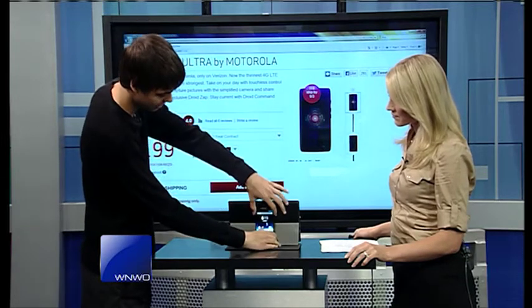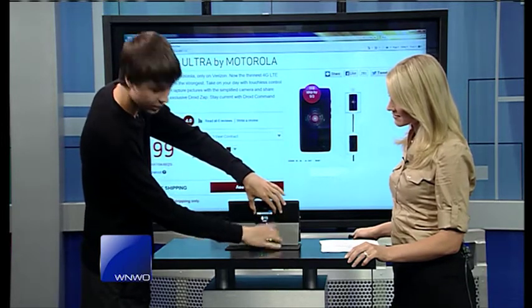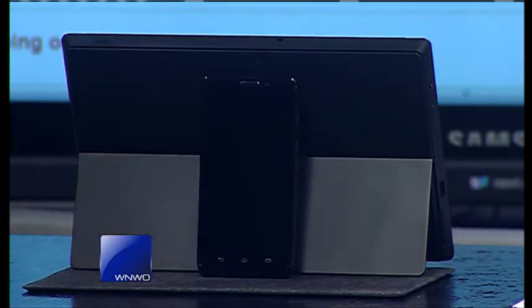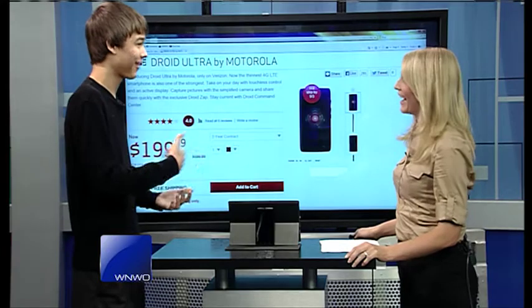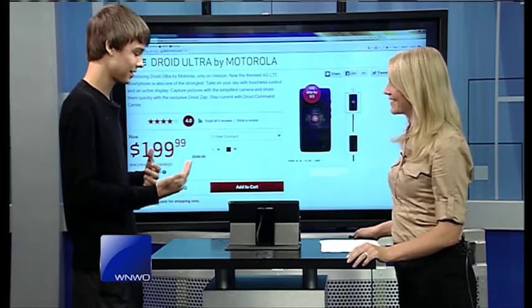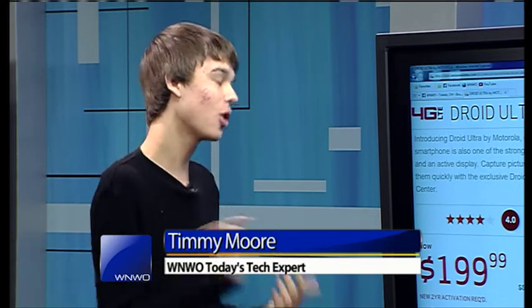So what I'm going to go ahead and do is switch to the phone here — make sure there's no glare. So the phone is off right now. There's a feature called Google Now. It comes with all Android smartphones and it knows things before you even tell it.